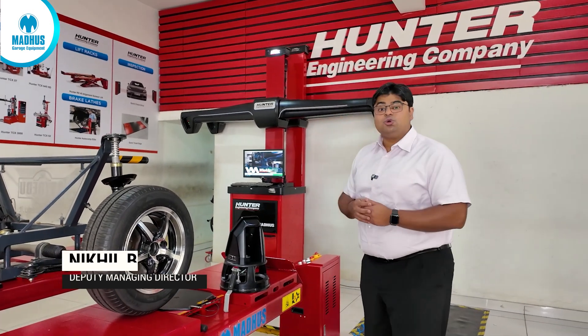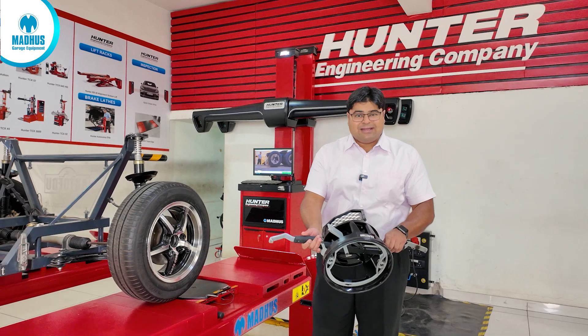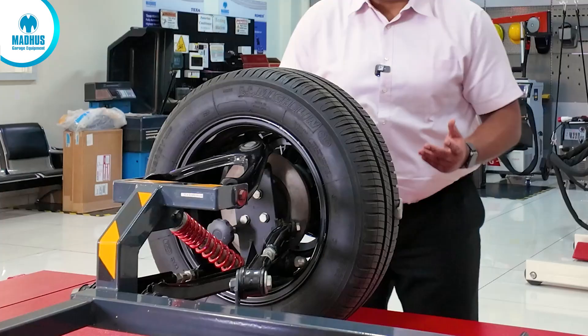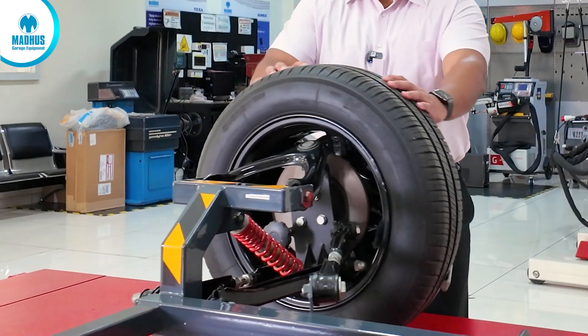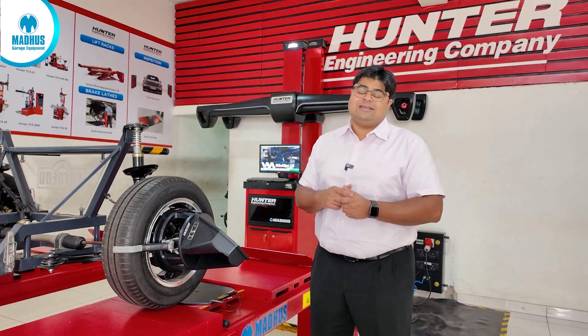Hello, today I would like to talk to you about Hunter's newest wheel alignment system called the Hunter Hawkeye HS223. It also comes with four high-definition targets and of course Hunter's patented and really easy to use self-centering wheel adapters. It also comes with Hunter's patented one-roll compensation — the rolling compensation is just one single roll.